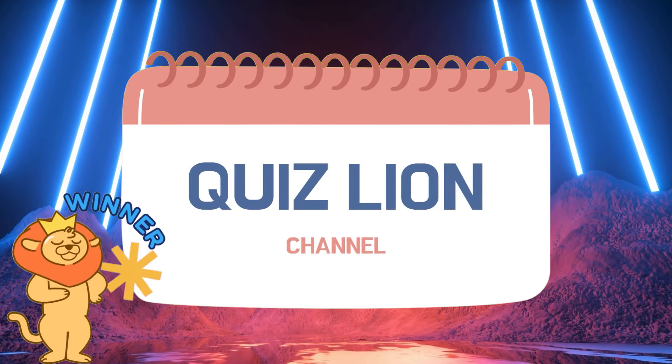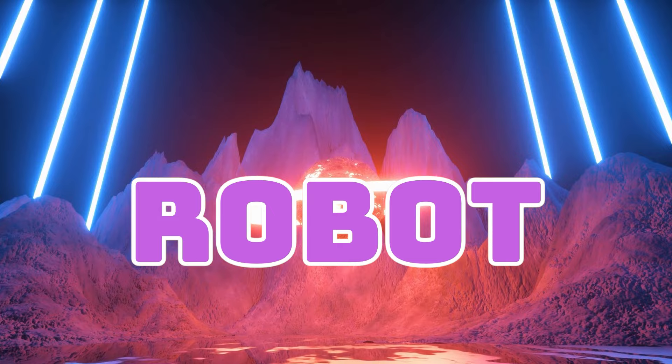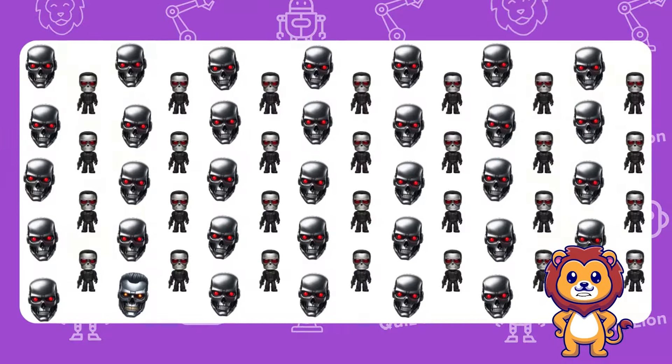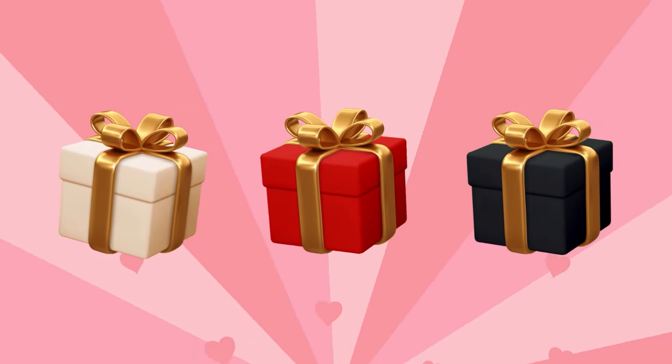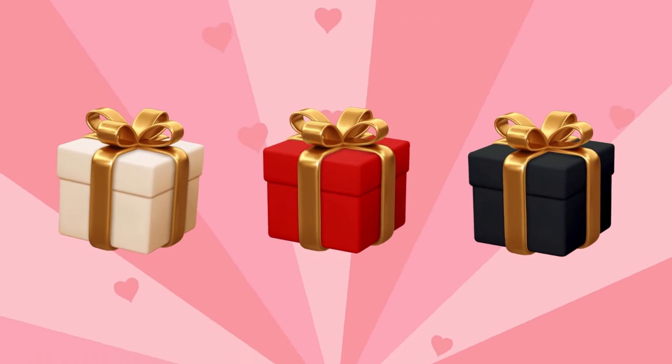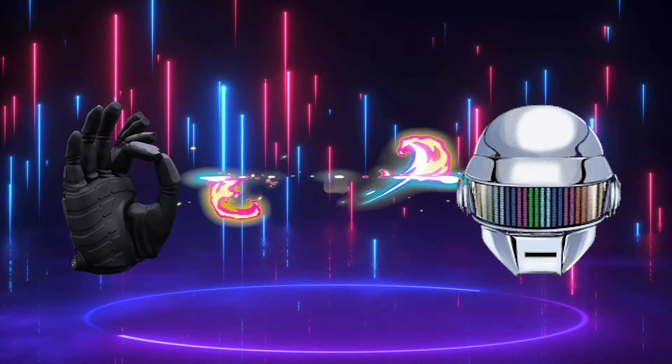Hi everyone, welcome to Quizlion. Today we have a special challenge inspired by robots. Do you think you're smart enough to beat the quiz and make it through? And don't forget, there are exciting prizes waiting for the top players. So make sure to like, share, and subscribe to the channel.